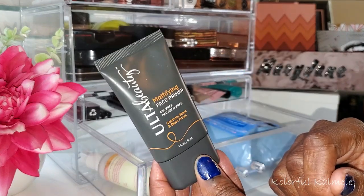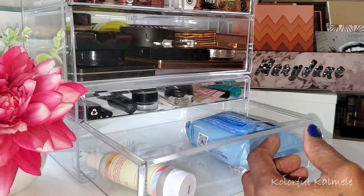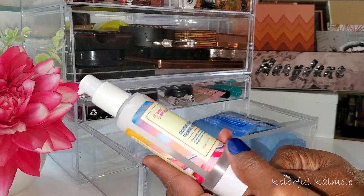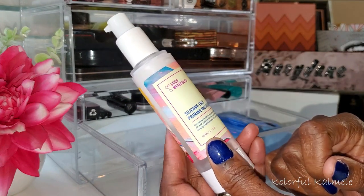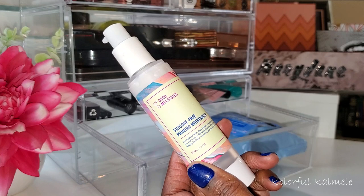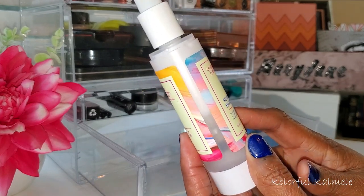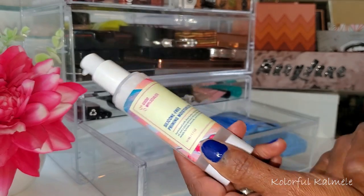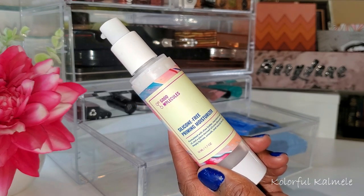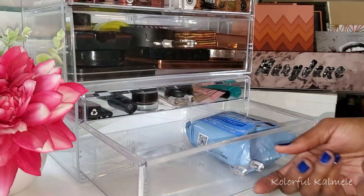I also have my Ulta Beauty Mattifying Face Primer — one of my absolute favorites. I love how it mattifies and blurs my pores. The other primer I pulled in was the Good Molecule Silicone-Free Priming Moisturizer. I decided to try a two-in-one situation instead of just pulling another primer. I really love this — I've used quite a bit of it over time, so I knew it would be a good substitute. It moisturizes my skin and leaves my face nicely primed and smooth for makeup application.